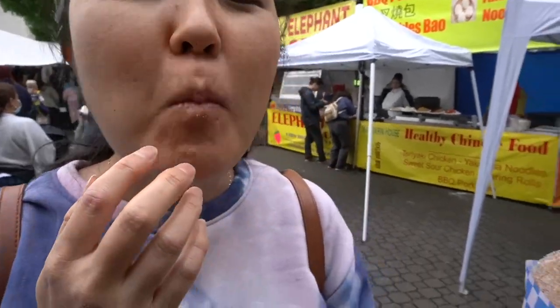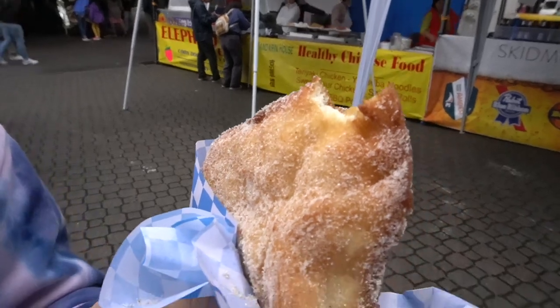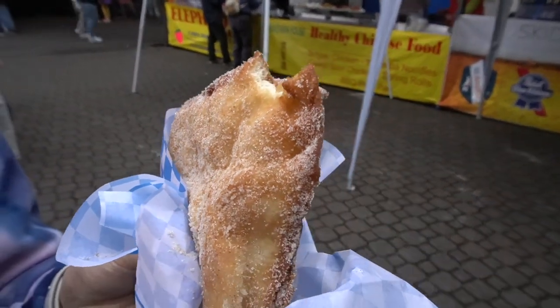It's like a flat churro. It's pretty nostalgic. And it's very good.